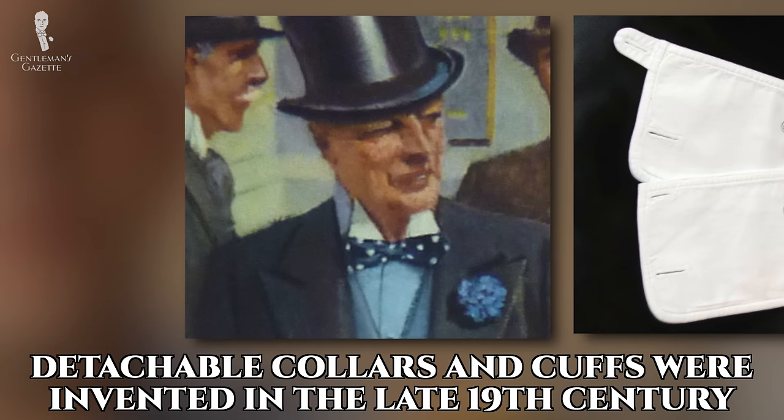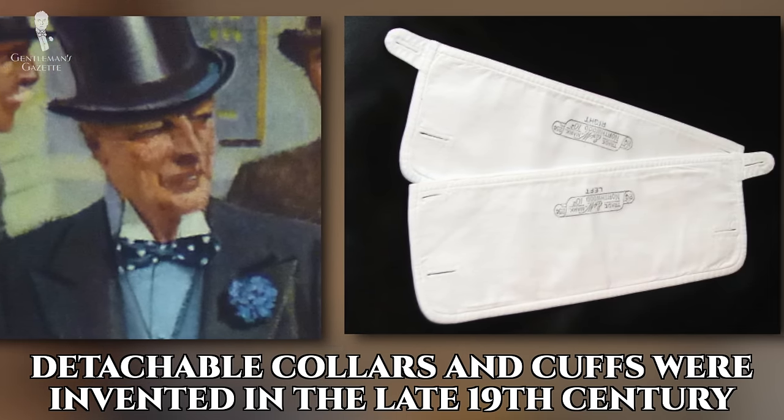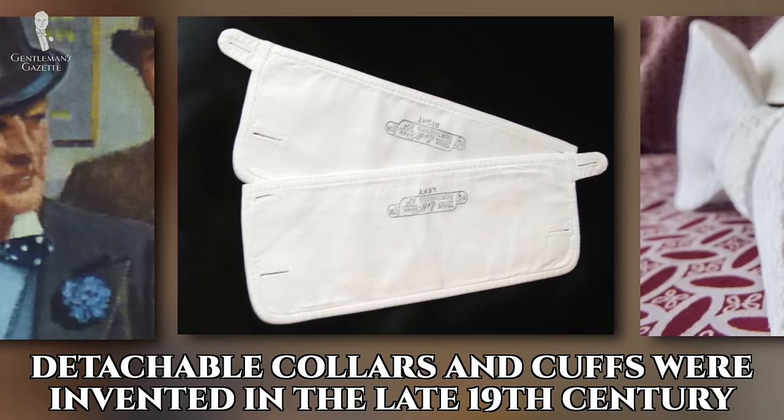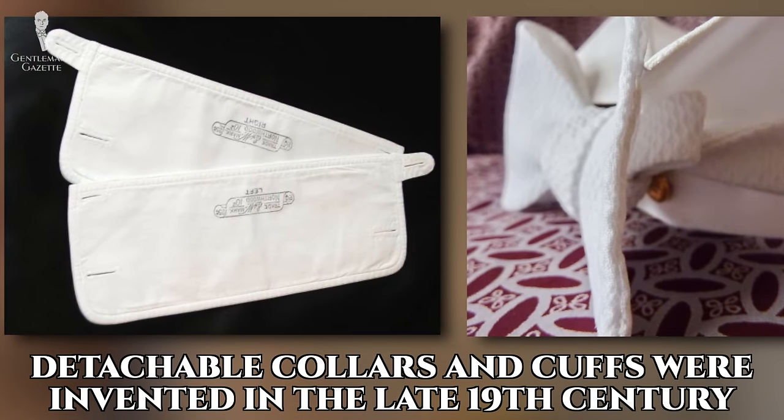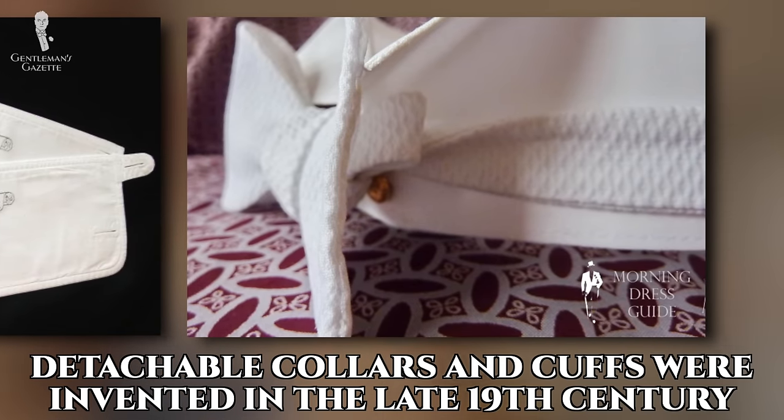The fact that you never really saw the full shirt led to the invention of detachable collars and cuffs in the late 19th century. That meant you could always just exchange your collars and have them look pristine while the rest of the shirt wouldn't have to be washed, laundered, and starched as frequently. That enabled men to actually wear their shirts for several days at a time without laundering or washing it.